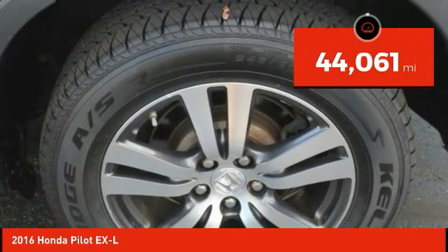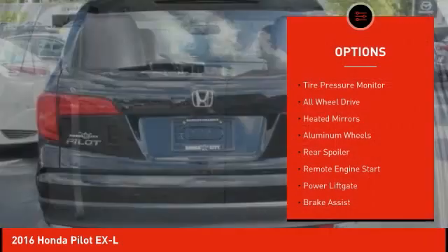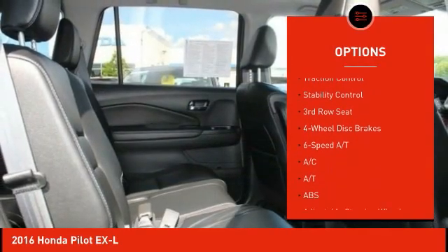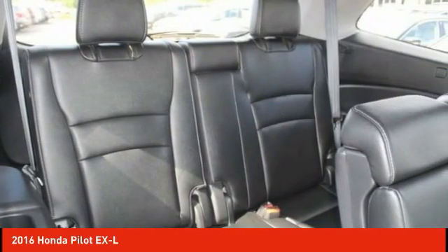This vehicle has less than 45,000 miles. Here are some of this vehicle's great options: tire pressure monitor, all wheel drive, heated mirrors, aluminum wheels, rear spoiler, remote engine start, power lift gate, brake assist, traction control, stability control.